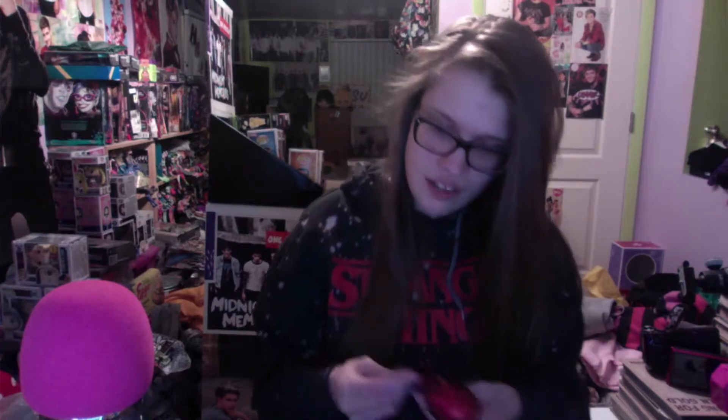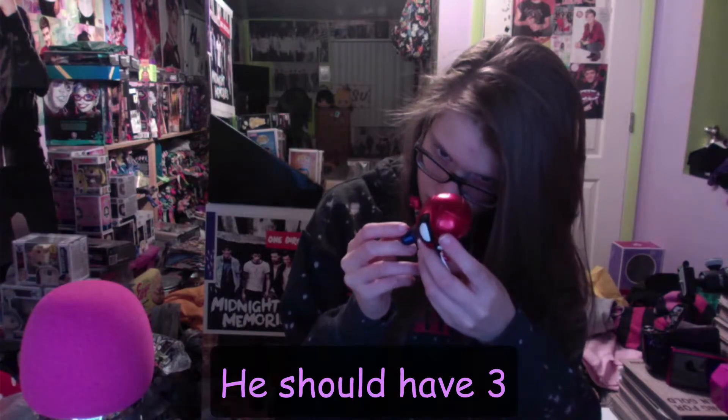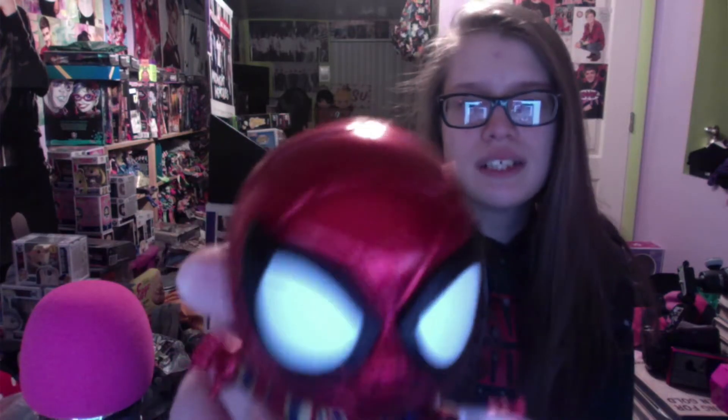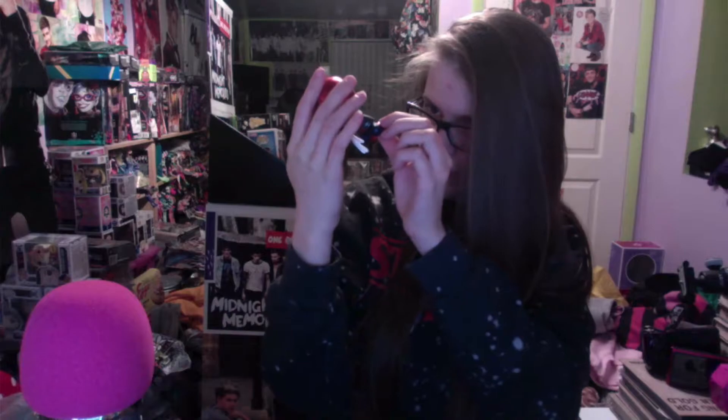Wait — did he lose a magnet? I think he lost a magnet. He's supposed to have three of them but he's only got two. Now I'm confused — I'm going to have to run around the house and figure out where I lost it. Here he is shooting webs in his Iron Spider outfit, but if you look behind him there's a hole in his foot right there. I don't know if he's supposed to have a magnet there or not.